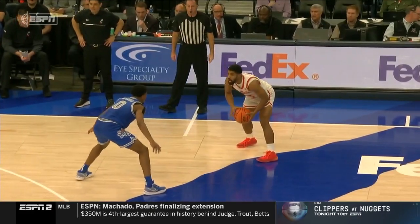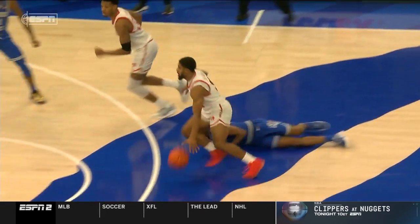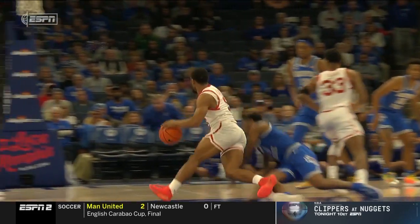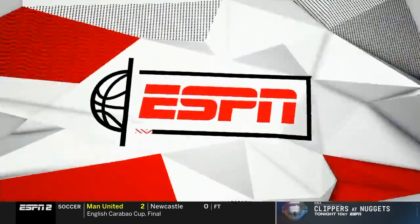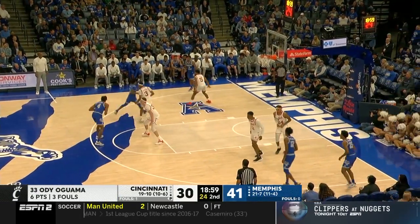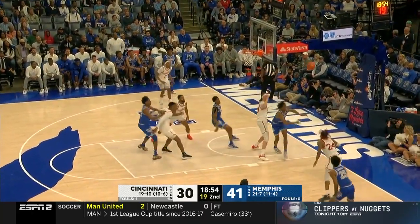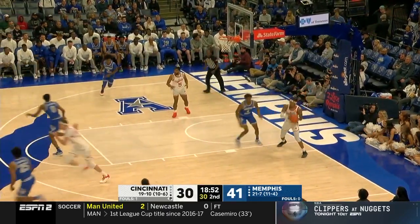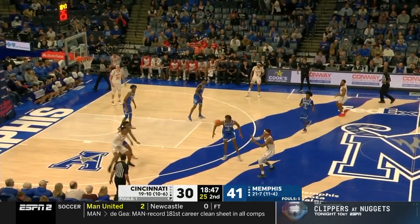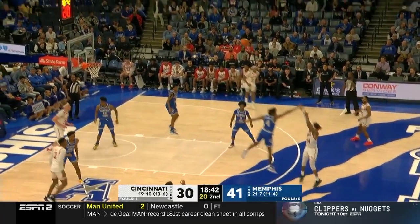From that angle, it does look like he moved into it — I was wrong on the first look. Oguama takes a seat with three fouls. Cincinnati's shot-blocked leader Victor Locken, fifth in the American, with the swat. Nolley with only two points in that first half. Good find to a miss from three. Here's Kendrick Davis — six points for the American's leading scorer in the first half, and two assists as well.